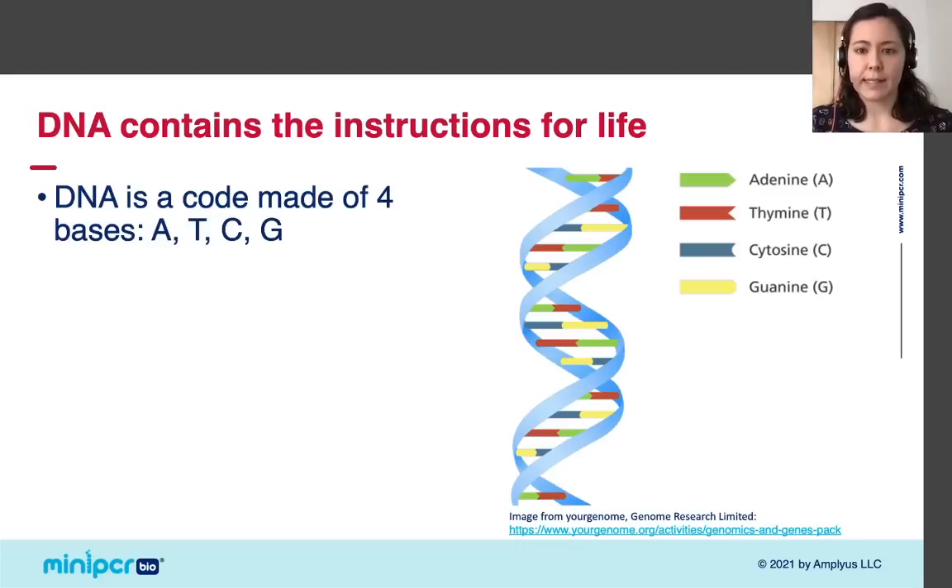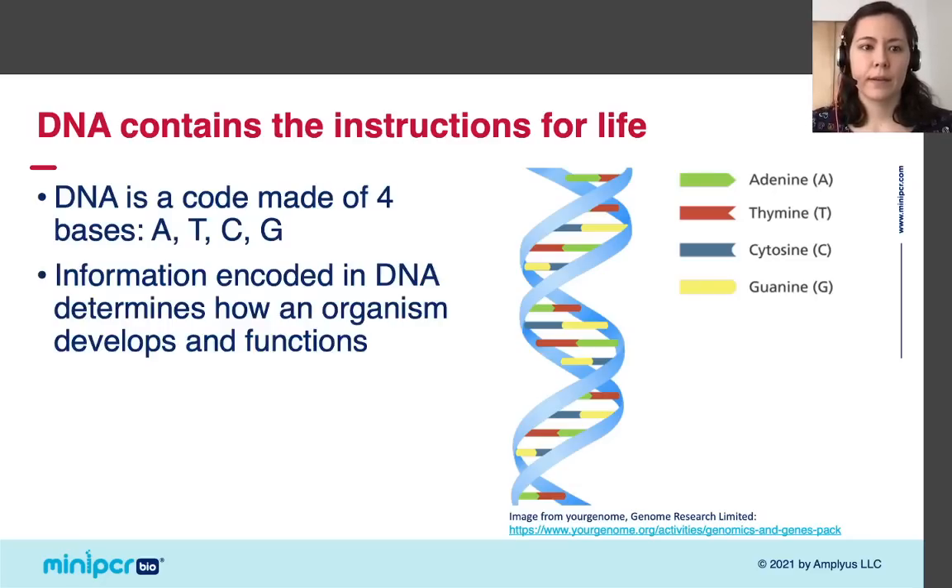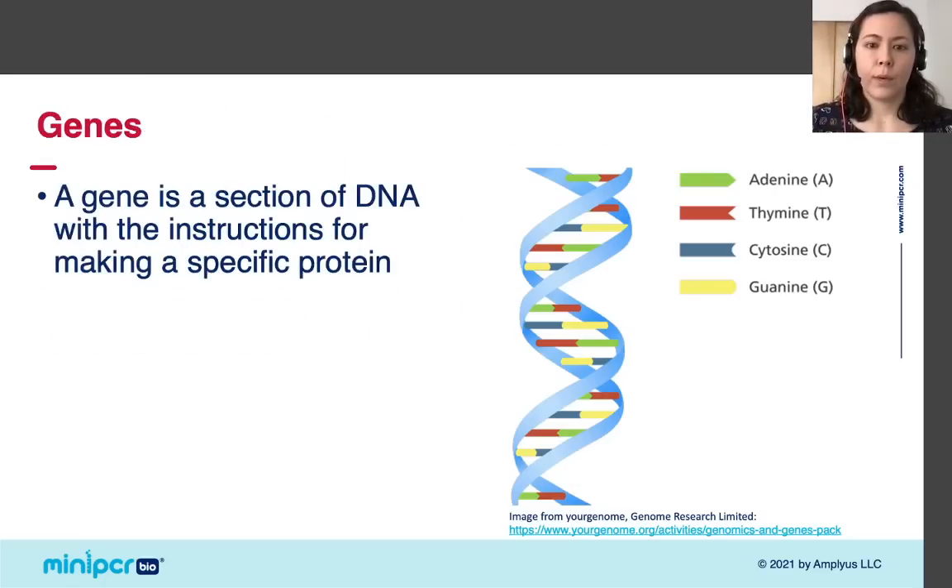DNA is a code made of four bases — A, T, C, and G. I think of DNA as containing the instructions for life, because the information encoded in DNA determines how an organism develops and functions, and that includes many of an organism's physical characteristics. When you think of DNA, you probably think of genes. For our purposes, we can think of a gene as a section of DNA that carries the instructions for making a specific protein, written using the four DNA bases.